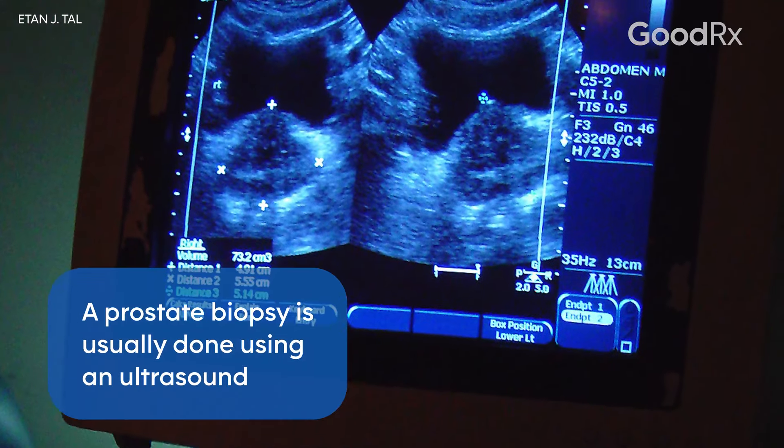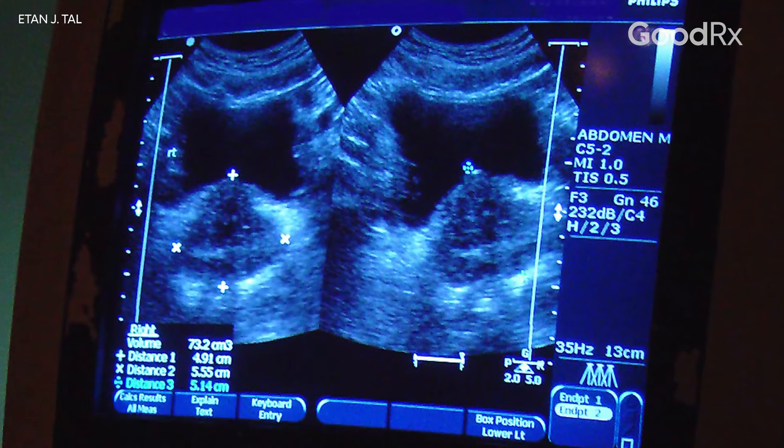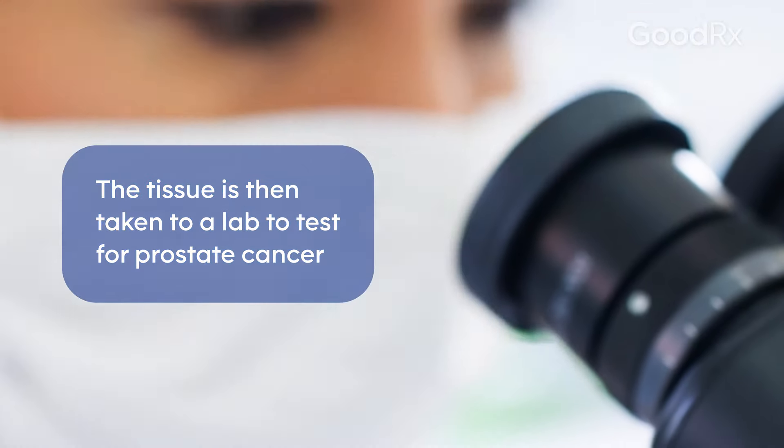A prostate biopsy is usually done using an ultrasound in the doctor's office, where needles are put in directly into the prostate. Usually anywhere from eight to 12 needles are put into the prostate, removed, and sent to the pathologist to look for evidence of cancer.